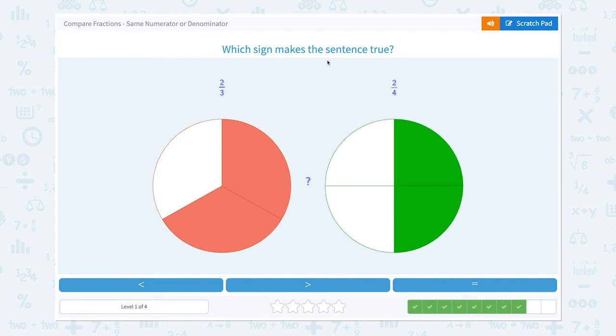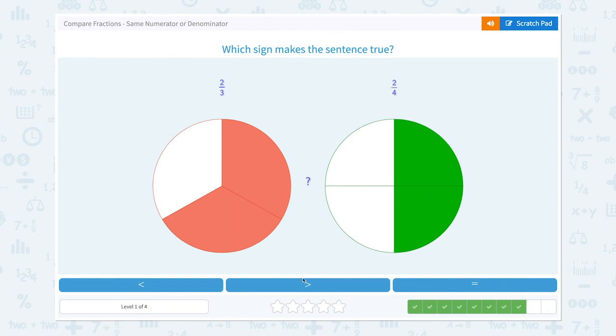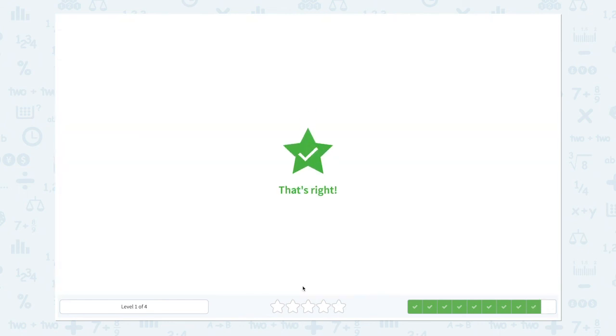Which sign makes the sentence true? Two-thirds or two-fourths? They have the same numerators, so let's look at the denominators: three and four. Small denominator equals big piece and big denominator equals small piece. So two-thirds is bigger than two-fourths. Let's choose the right symbol — close the scratch pad and click the middle. That's right!